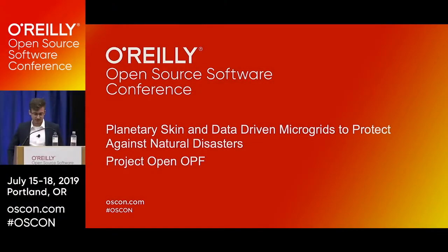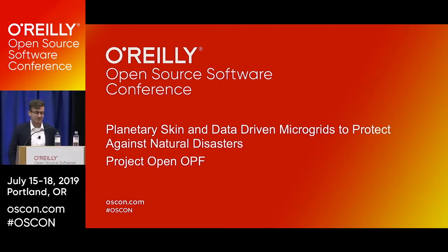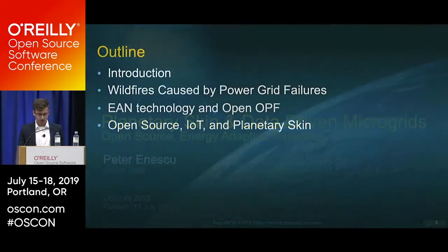Welcome everybody, thank you so much for joining us. My name is Peter and I'm joined by my co-founder Michael. Today we'll be talking about planetary skin and data-driven microgrids to protect against natural disasters. I just wanted to thank Portland, O'Reilly, and OSCON for hosting this event.